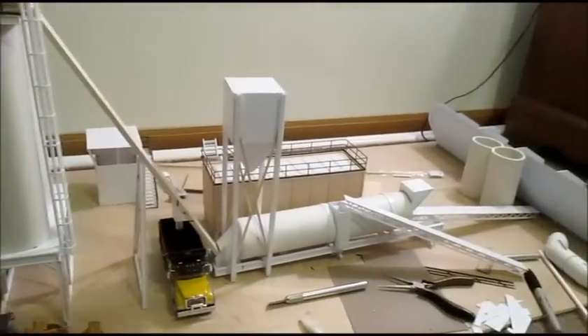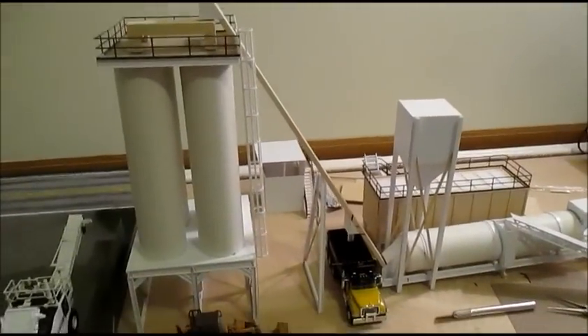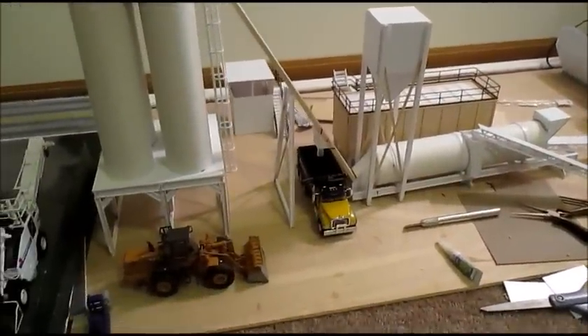And here is the state of the asphalt plant right now — we're getting there, we're making progress. There's still a long way to go but it's starting to take shape; you can see some of the major components now. I'll continue to work on that and give you updates as I go. Thanks, guys!